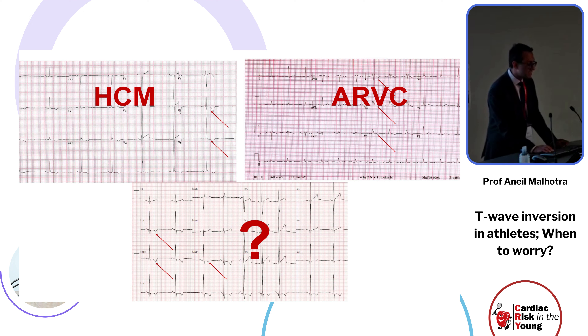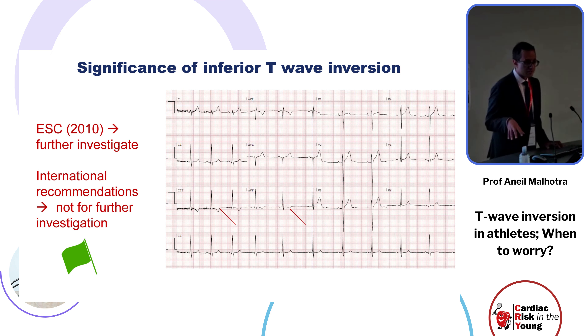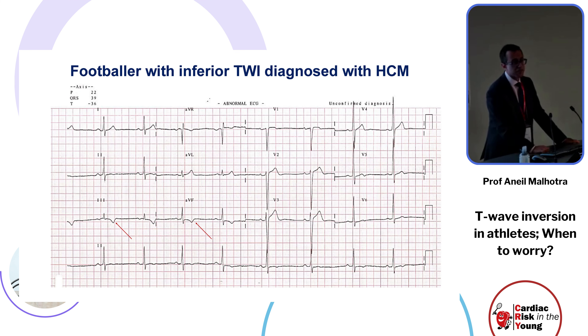We know lateral T-wave inversion is associated with hypertrophic cardiomyopathy and anterior T-wave inversion with pathognomonic ECG features is associated with ARVC, but the jury is still out on inferior T-wave inversion. According to the original ESC guidelines, inferior T-wave inversion in two contiguous leads warranted further investigation, but the international recommendations are more pragmatic — only investigating when three leads are involved to reduce the false positive rate.